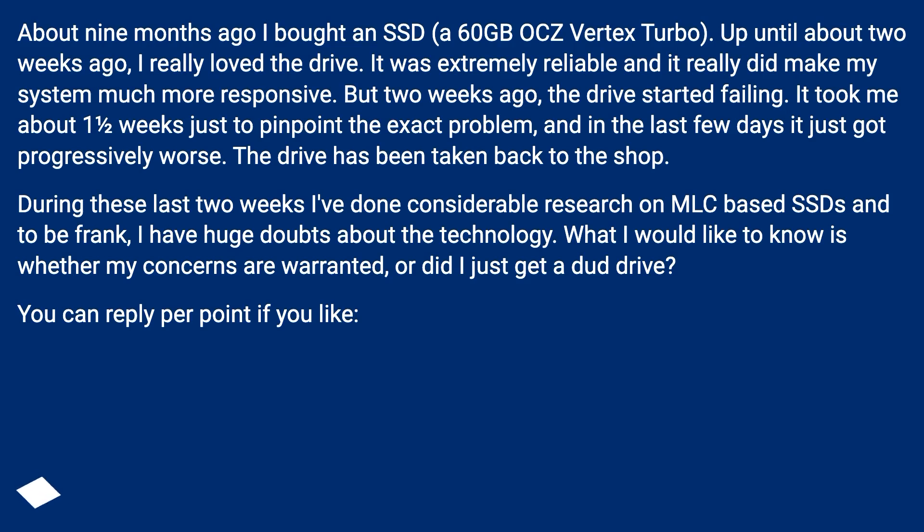During these last 2 weeks I've done considerable research on MLC-based SSDs and to be frank, I have huge doubts about the technology. What I would like to know is whether my concerns are warranted, or did I just get a dud drive?